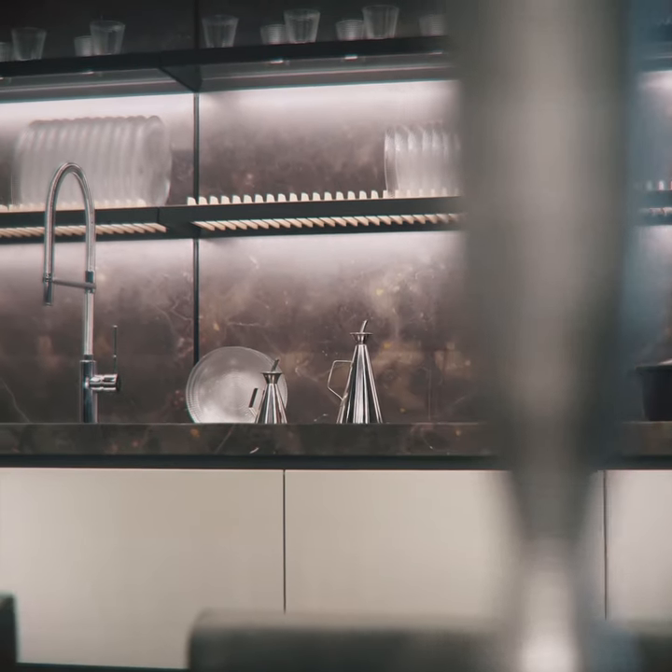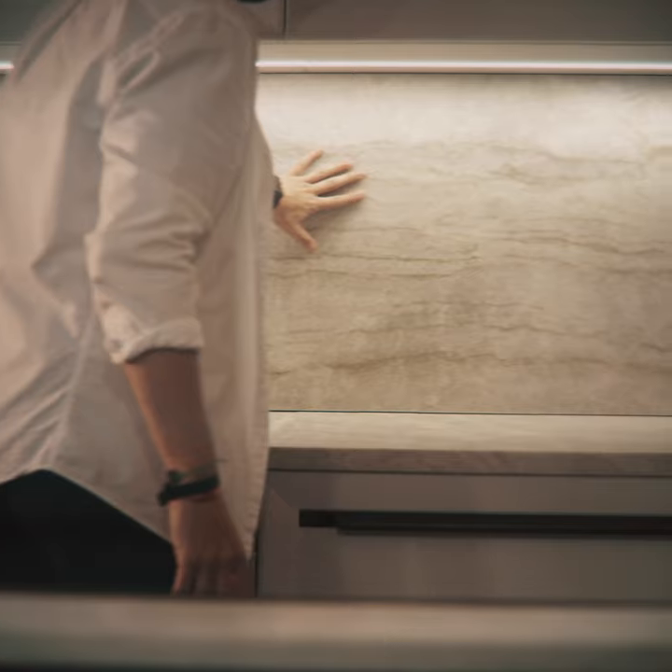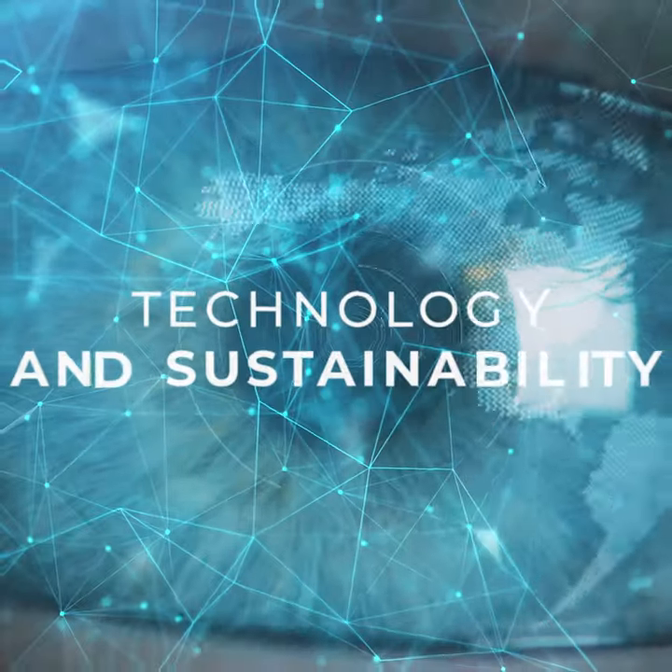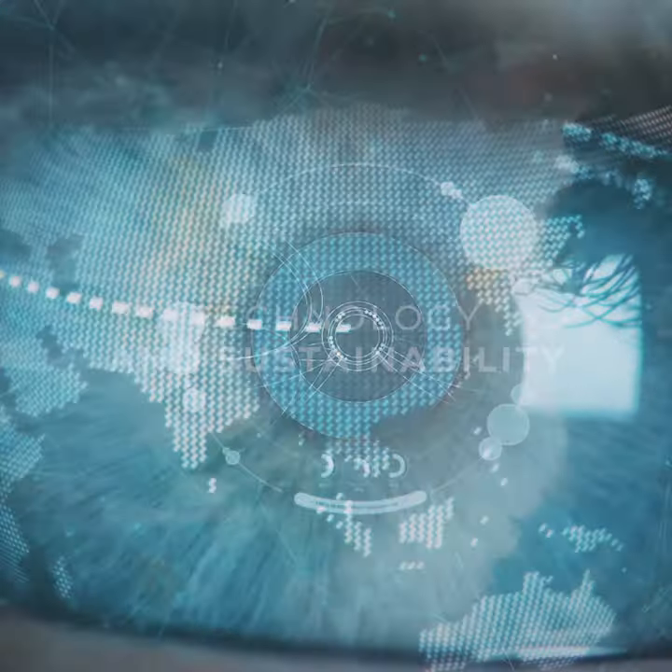Technology that forms part of the connected future, where efficient homes will be at the core of a more sustainable planet. Smart Kitchen: technology and sustainability — artificial intelligence for a more human home.